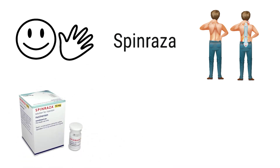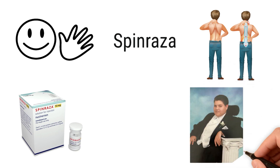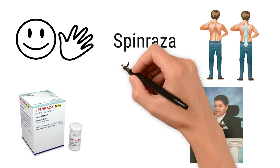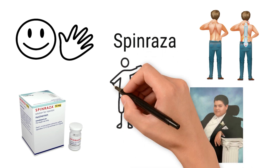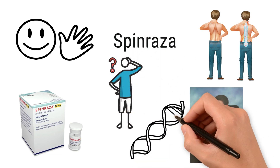Spinraza is the first FDA-approved treatment for spinal muscular atrophy, with its scientific name being Nusinersen. It is an absolute game-changer for people with SMA, one that gives hope to so many people and families. But how does it actually work? To understand this, we will need to delve a little into the genetics of the condition.